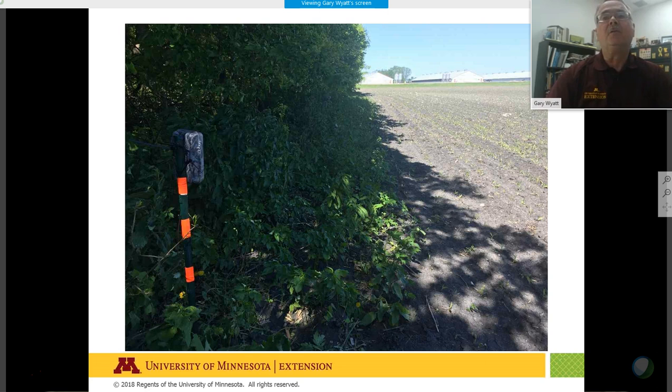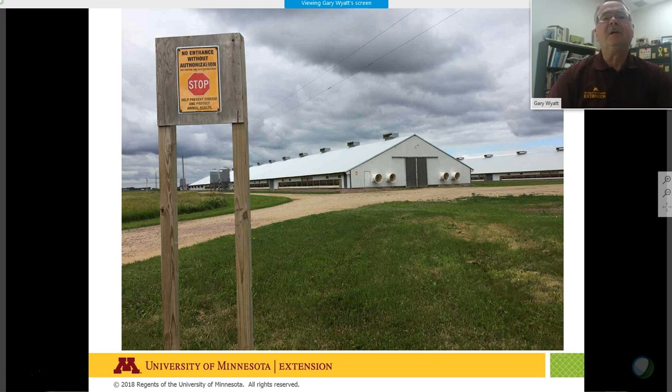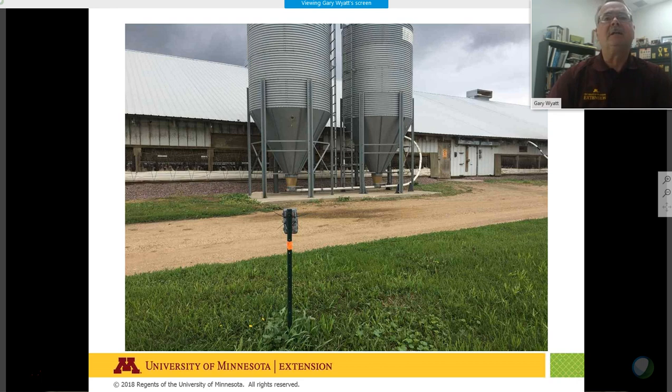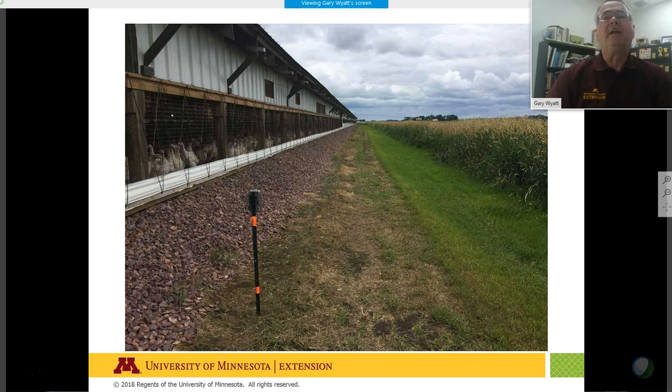All these sites are biosecure and don't allow visitors. We got permission from the owners to access with protective gear, biosecurity garments, and gloves to monitor the trail cams. One camera is looking at a roof line; another site doesn't have a windbreak but has vegetative growth used for haying — not grazing — nearby.